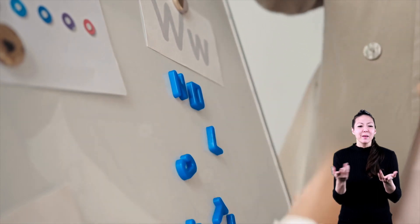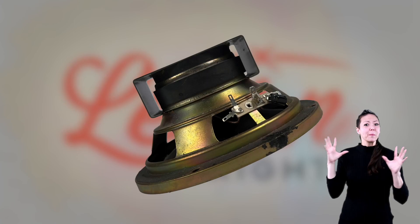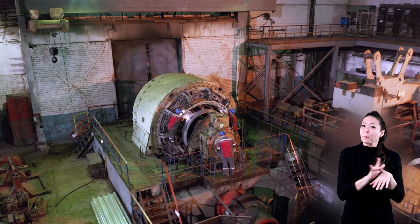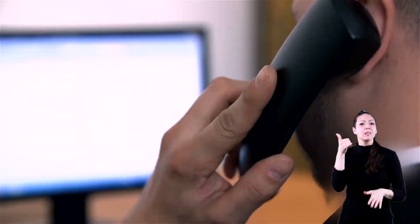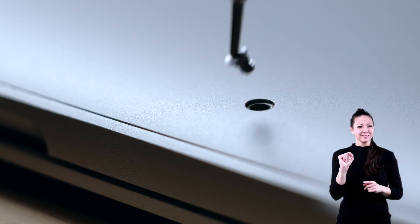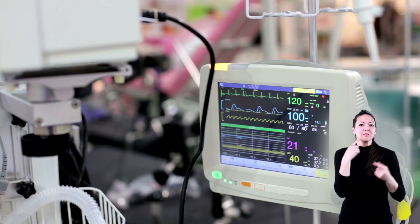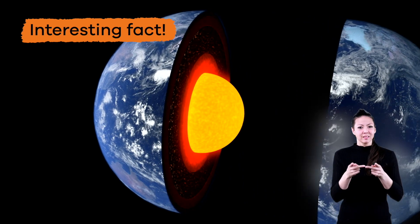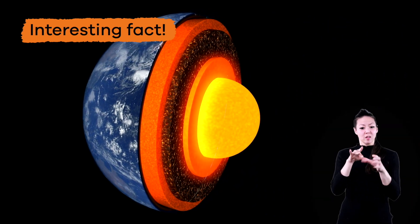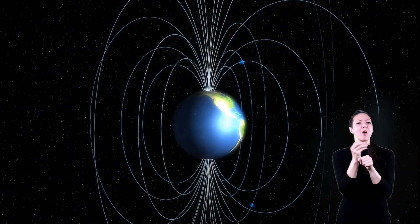Magnets are used in many places for many things, not just to hang up your schoolwork on the refrigerator. They are used in speakers, computers, motors, doorbells, telephones, compasses, and tools. They are also used in doors, by recycling centers, hospitals, and lots of other places. And here is one final interesting fact: the Earth's core is made of iron and nickel, so it creates its own magnetic field. Wow, magnets are pretty awesome, right?